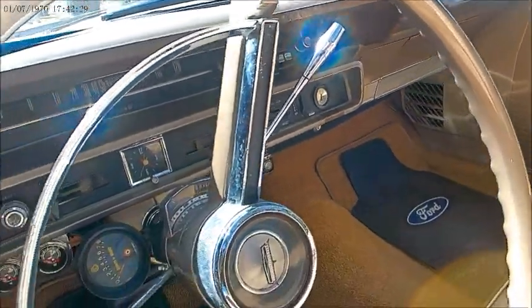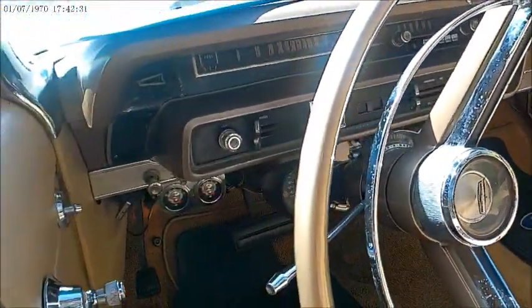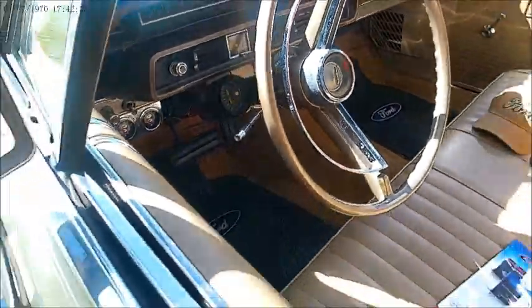Cruise-o-matic, as you can see. Looks like an additional tach has been added.